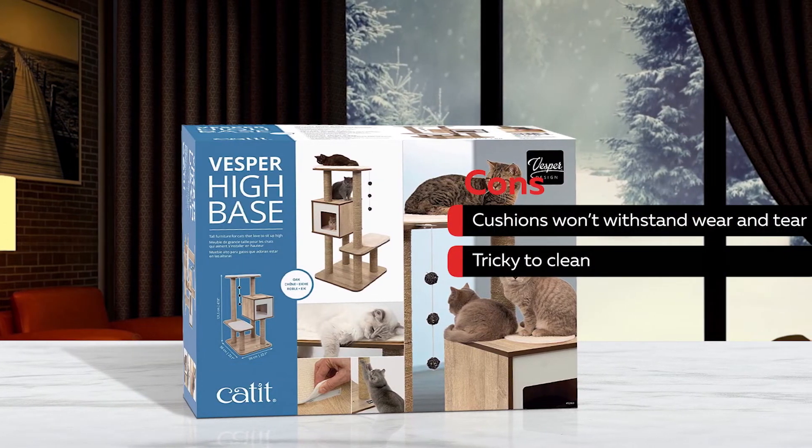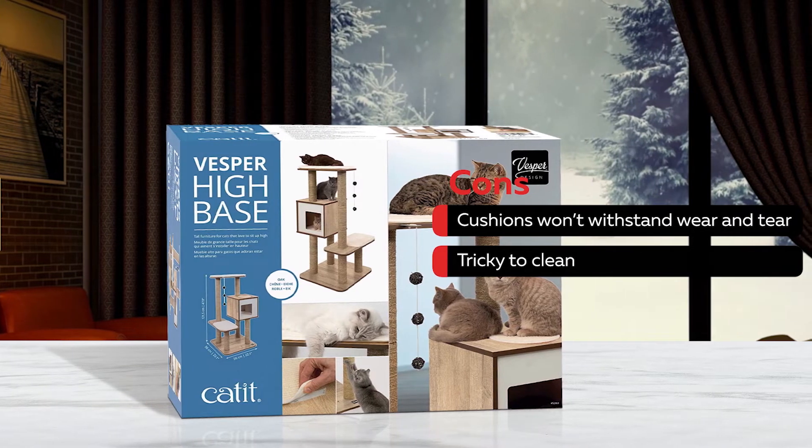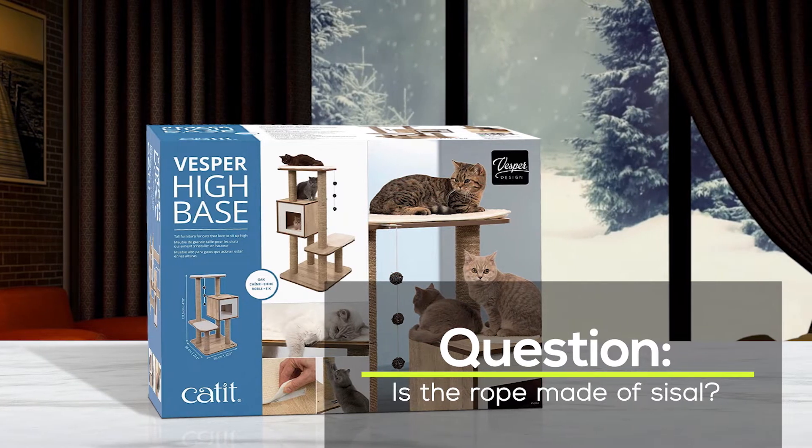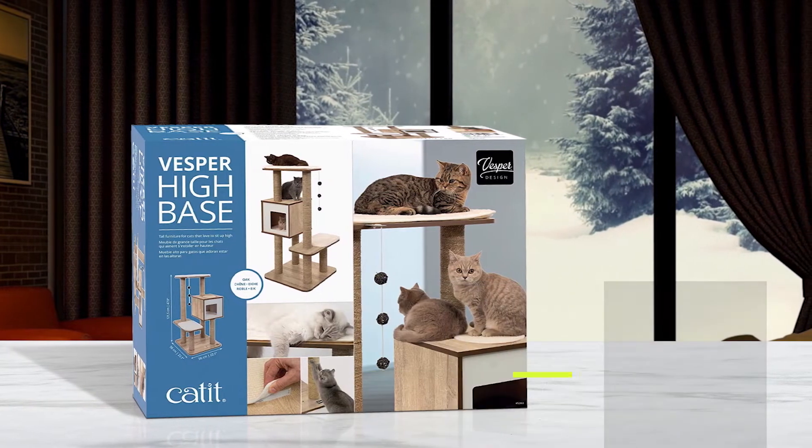Meanwhile, some cons are: the cushions won't withstand wear and tear, and it's tricky to clean. Question: is the rope made of sisal? Answer: some owners report the rope is made of seagrass.